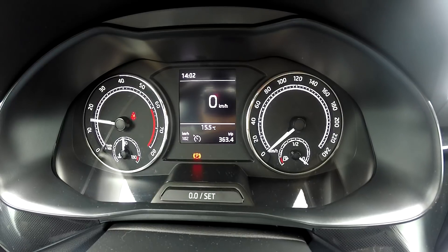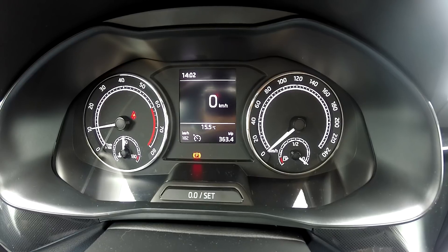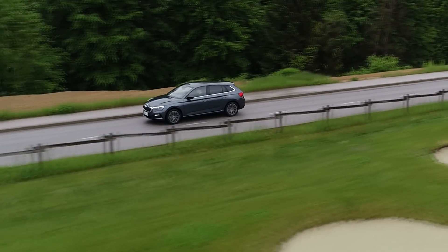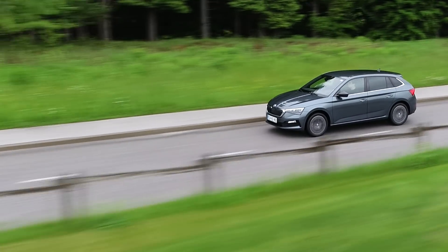But otherwise the infotainment screen is nice. This one doesn't have navigation and I've got an analog instrument cluster, though you can get the digital ones, which is pretty cool. The six-speed manual gearbox is very nice — very notchy, mechanical, feely. It's a joy to shift gears, really. Under the bonnet is the one-liter three-cylinder TSI petrol engine, and it's all right actually. I'm surprised by how civilized it is. I'm not a fan of three-cylinder engines but it's not bad. Even on the highway doing 130 km/h it's fairly quiet and fairly smooth — kudos to that.